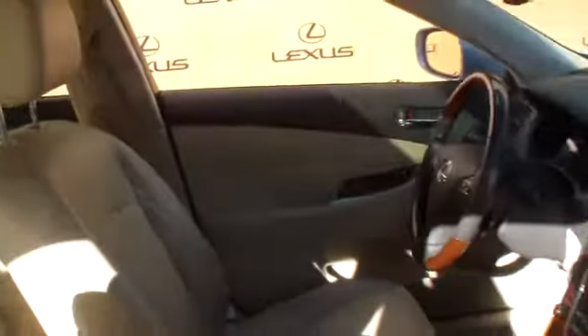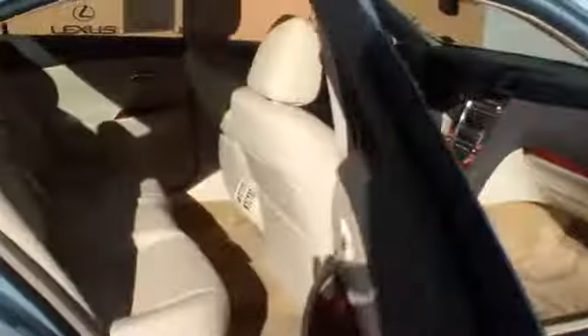Power door locks, moonroof, intermittent wipers, daytime running lamps, carpeted floor mats, dual zone climate control, alarm, power seats. A vehicle like this doesn't come along every day.